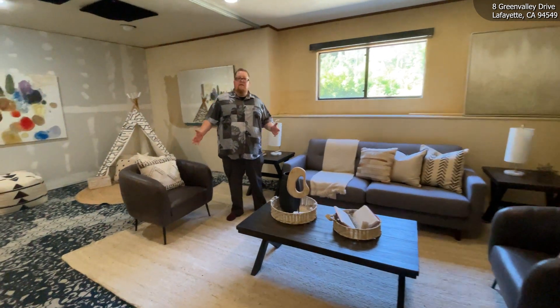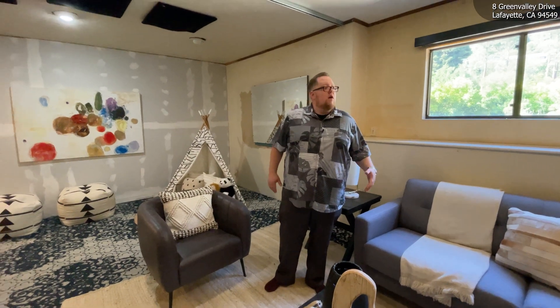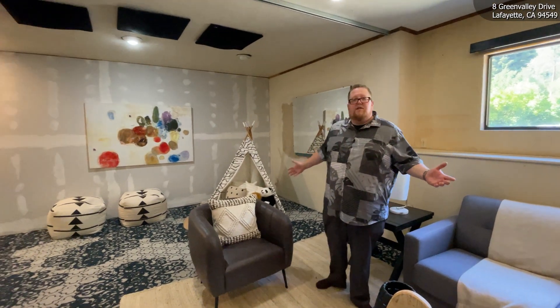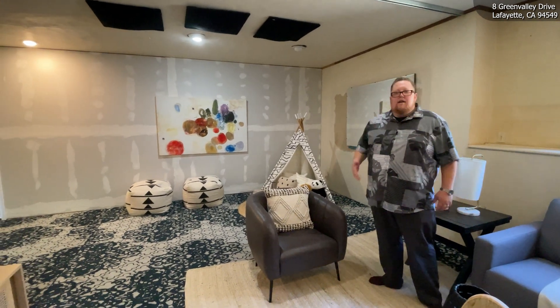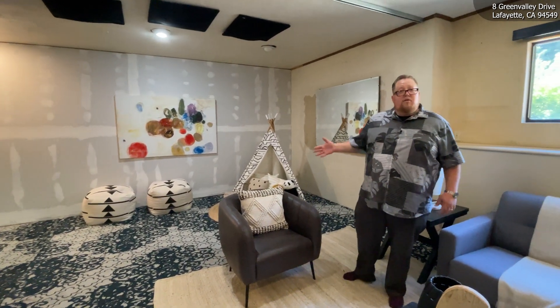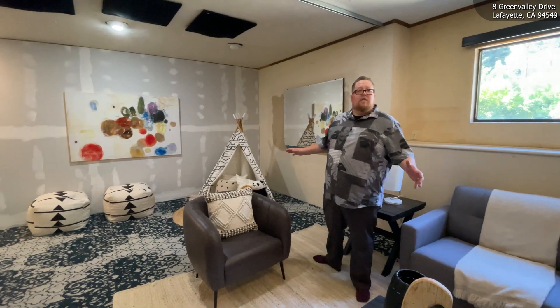Here you have the basement. This used to be a two-car garage, and it's been converted into a music studio. You can see we have it staged here as a kid's room, but you can use it for whatever you'd like — a den, a game room, or there's also potential to convert this into an ADU.